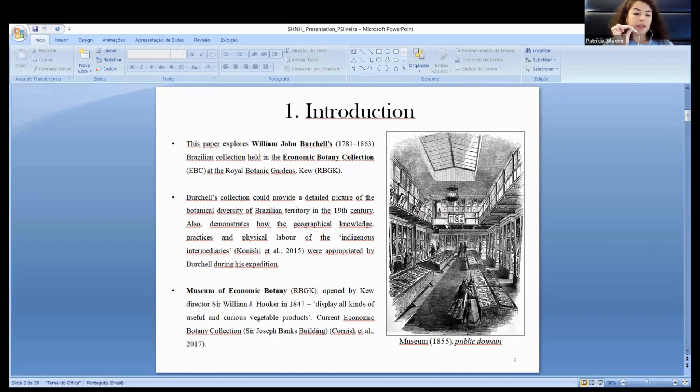About the Economic Botany Collection: in September 1847, the Kew director Sir William Davidson Hooker opened to the public the Museum of Vegetable Products, the first non-museum of this kind in the world. According to Hooker, the museum's purpose was to store and display all kinds of useful and curious vegetable products, which neither the living plants of the garden nor the species in the herbarium could exhibit.